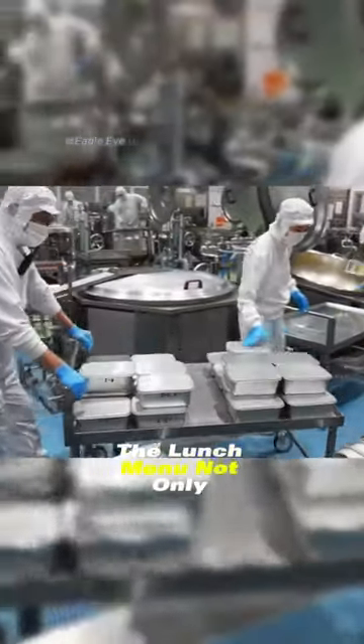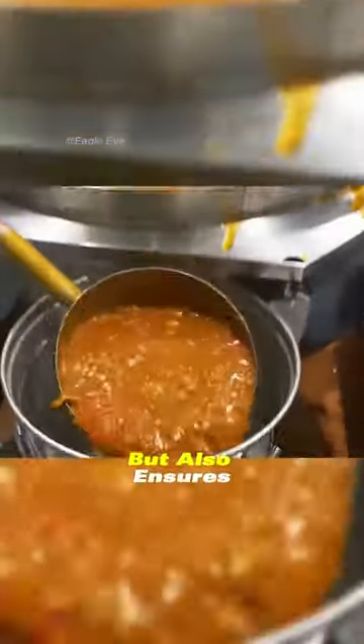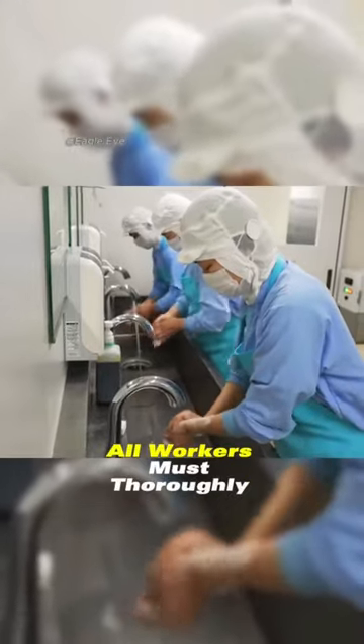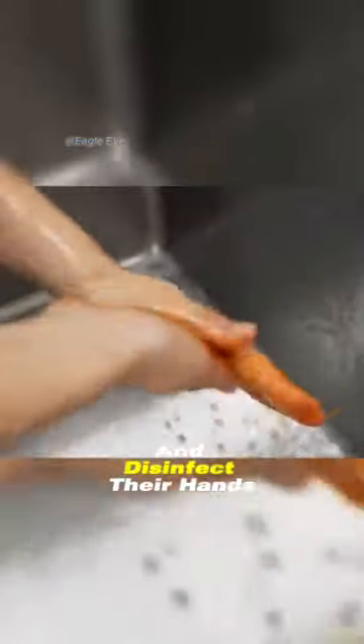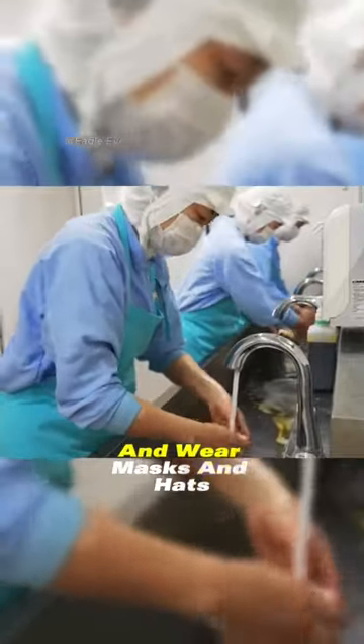The lunch menu not only requires a balanced nutritional combination, but also ensures the absolute freshness of the ingredients. Before entering the factory, all workers must thoroughly wash and disinfect their hands, then change into dust-proof clothing and wear masks and hats.